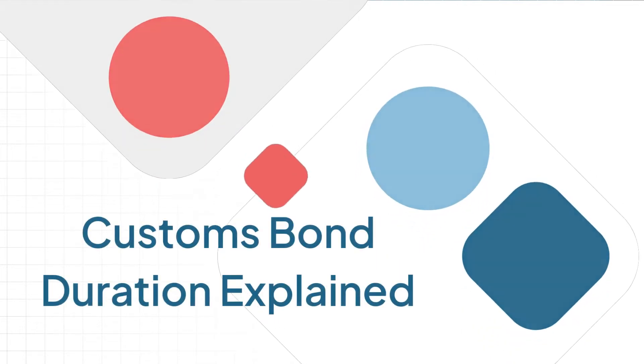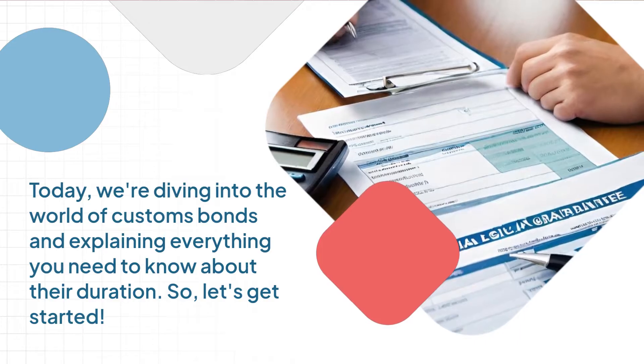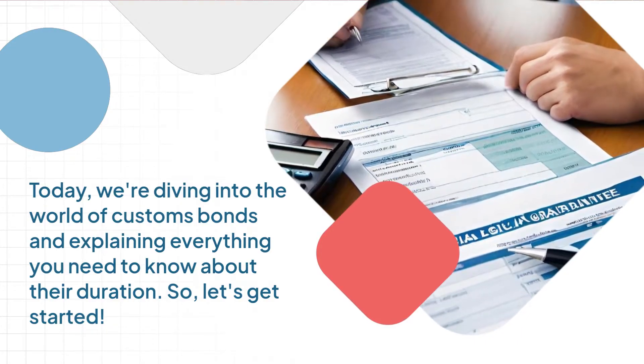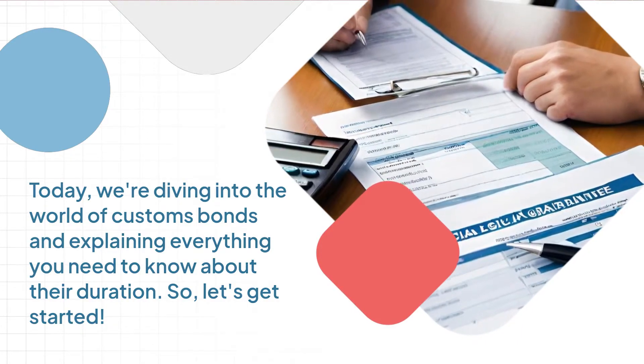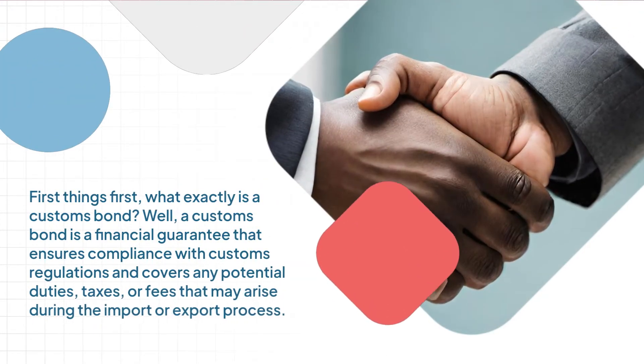Customs Bond Duration Explained. Today, we're diving into the world of customs bonds and explaining everything you need to know about their duration. So, let's get started. First things first, what exactly is a customs bond?